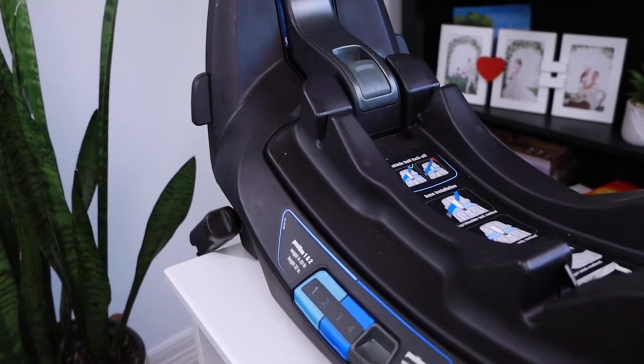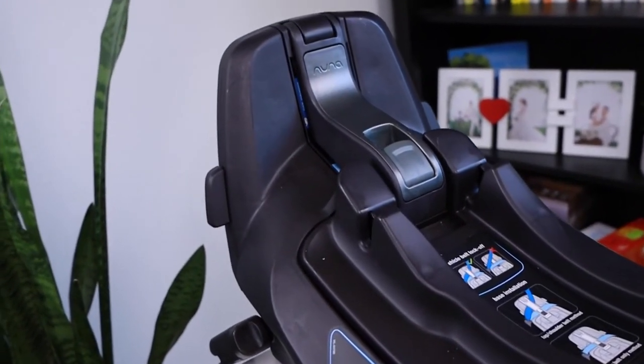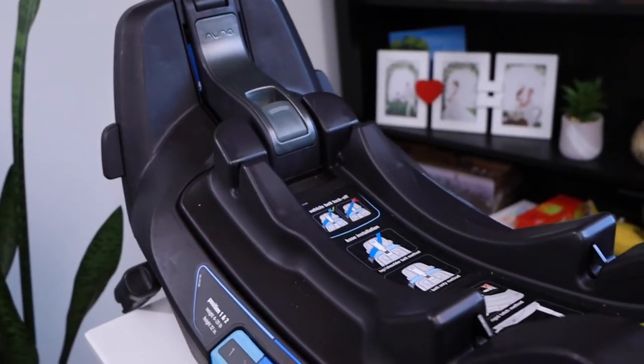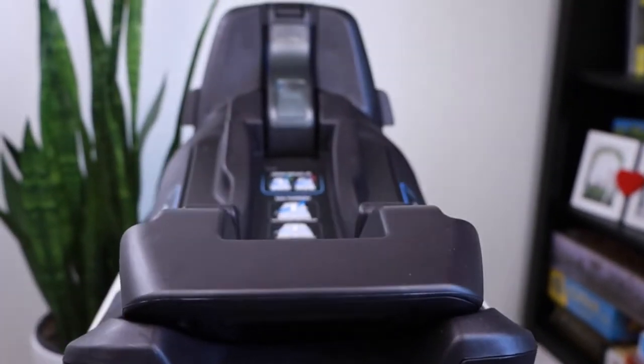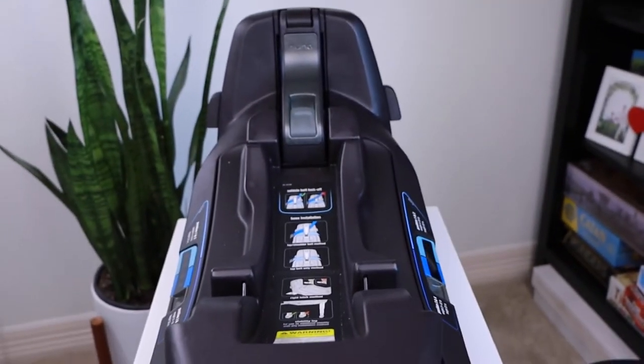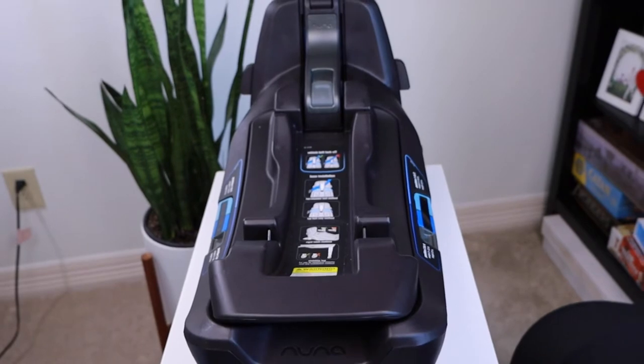The base is honestly pretty heavy, and that's probably my only con about this car seat — it's a pro and a con. I like how sturdy the base feels because once you strap it into the car, it's not going anywhere. But at the same time it's heavy, so you have to carry it. If you're planning to travel with this system, it is going to be heavier, and I wouldn't necessarily say this would be the best travel system if you're looking for a lightweight car seat and base.